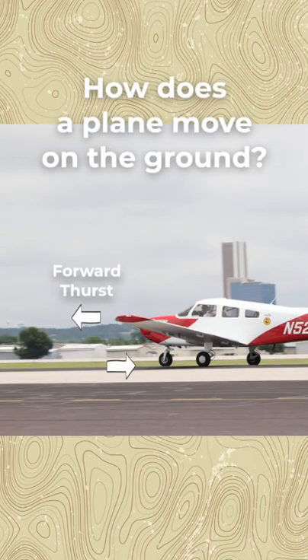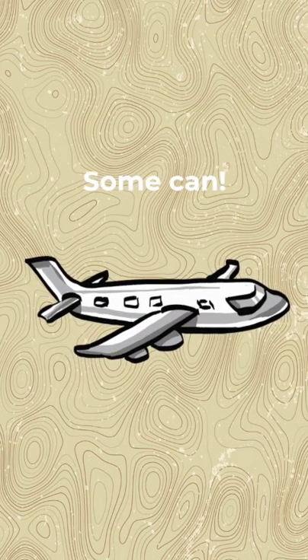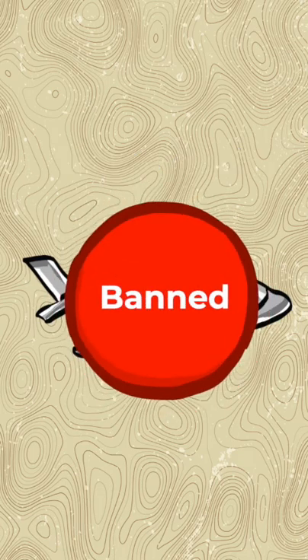In our last video, we explained how planes move forward because of the forward thrust provided by their engines. But that kind of begs the question: can planes move backwards? Well, some can. However, they are banned from doing so at airports.